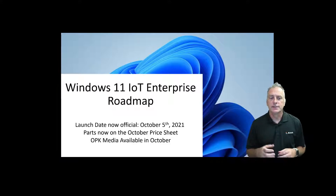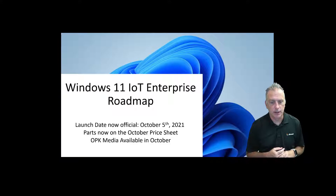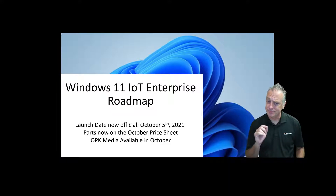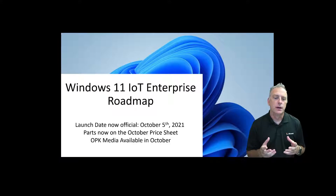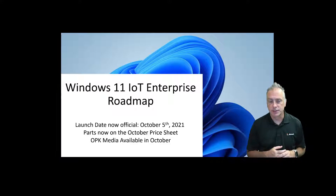The other thing to note is as a distributor, the part numbers and the parts for Windows 11 IOT Enterprise are now on the October price sheet — they are available. We can start quoting those here soon. As far as the media, not quite yet available, but the OPK media kits should become available on the software order center probably around the same time as the launch date there in October.